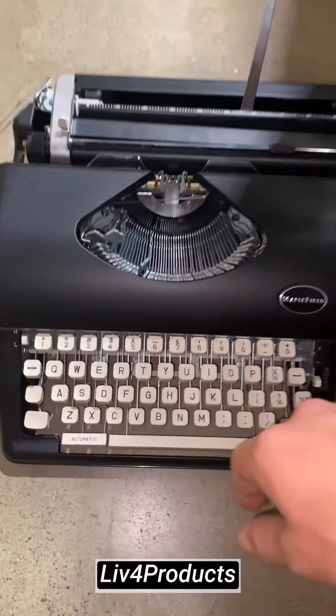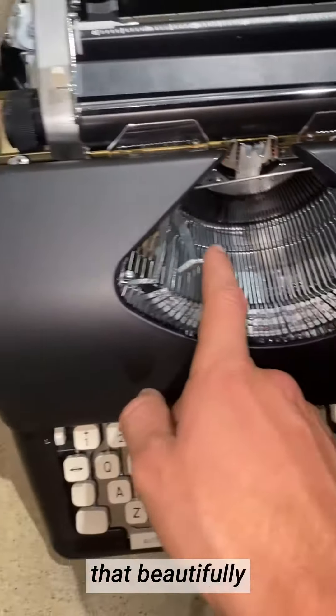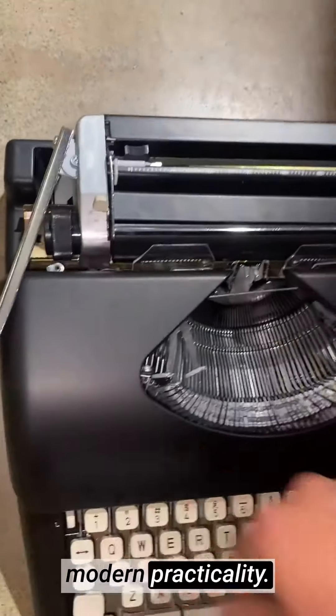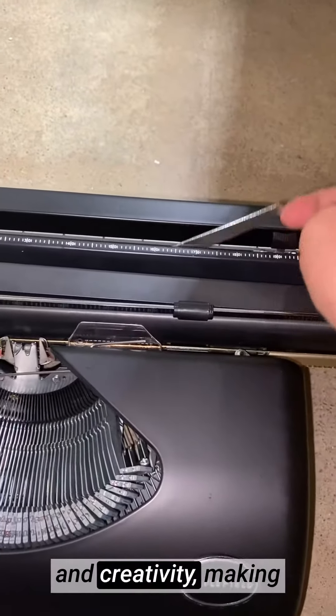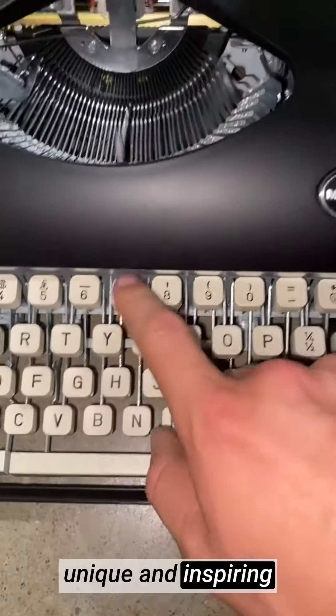Hey, it's Knack from Live4Products. The Maplefield Black Vintage Typewriter is a nostalgic masterpiece that beautifully combines the charm of a bygone era with modern practicality. This manual typewriter is designed to evoke a sense of nostalgia and creativity, making it an ideal choice for writers seeking a unique and inspiring writing experience.